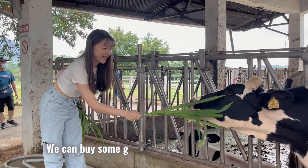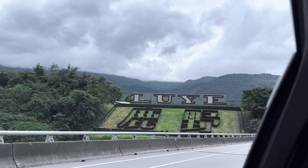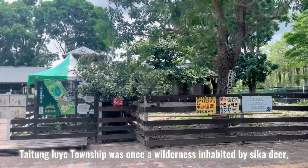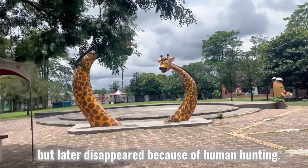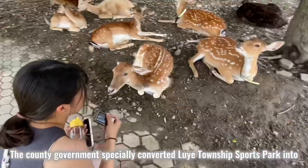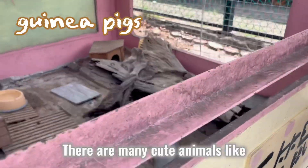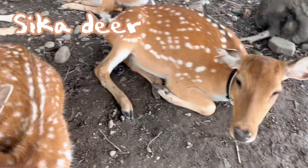We can buy some grass, carrots and feed for them. The next attraction is Luyuan Seeker Deer Park. Taidong Luyuan Dangshui was once a wetland inhabited by Seeker Deer. The latter disappeared because of human hunting. The country converted Luyuan Dangshui's sports park into Luyuan Seeker Deer Park. There are many cute animals like guinea pigs and Seeker Deer.